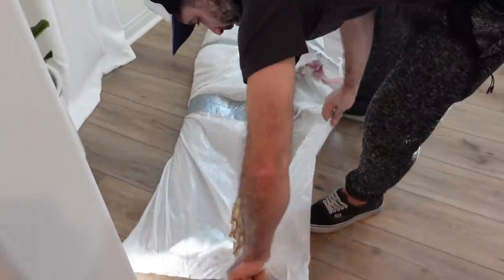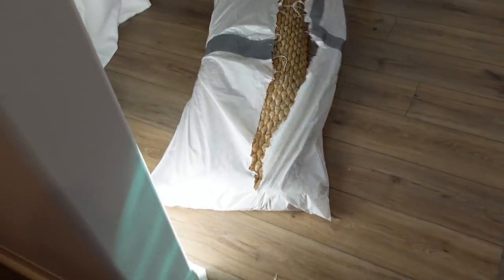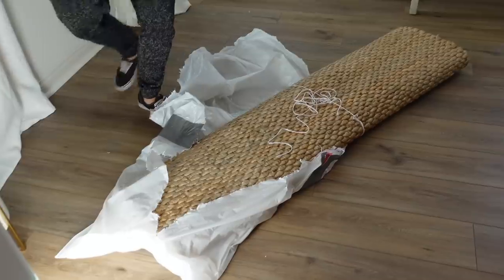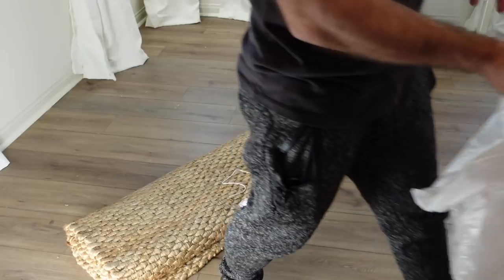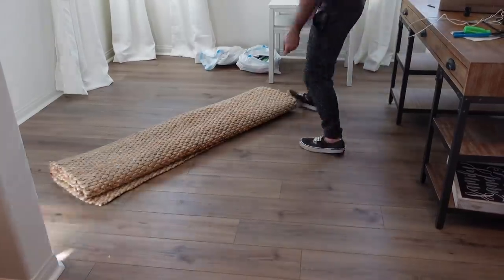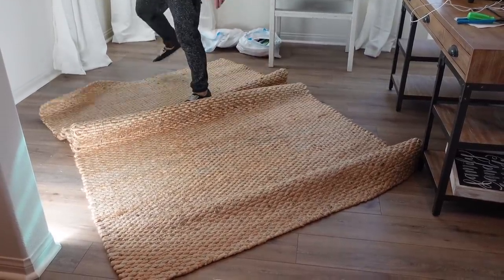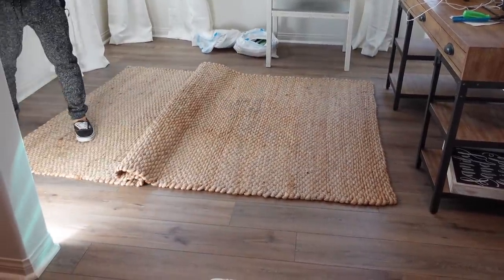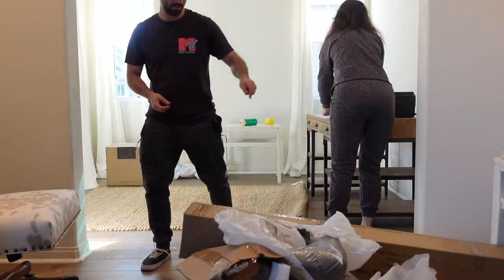We got this rug off of Facebook Marketplace. Everyone laughs at me because I am obsessed with Facebook Marketplace, but hey — cheap. And I am so glad we're in the house.